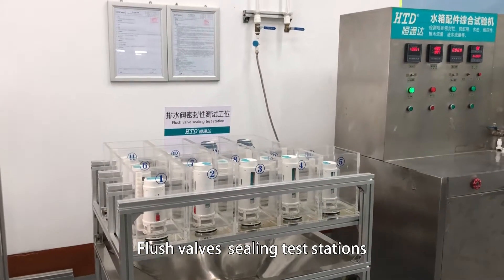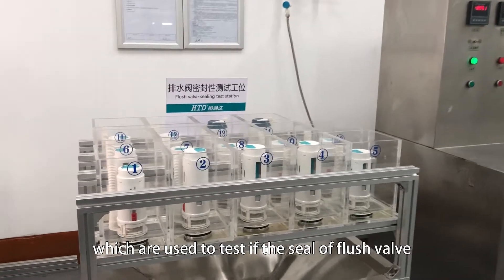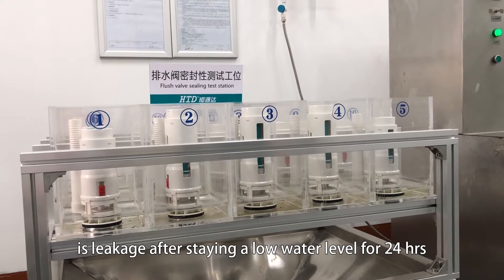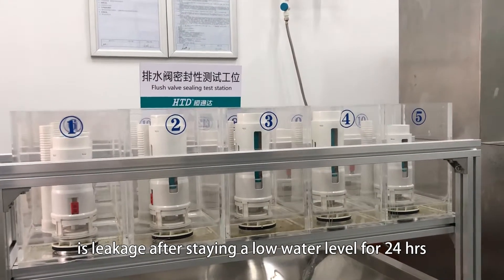The flush valve sealing test station is used to test if the seal or flush valve is linked after staying at a low water level for 24 hours.